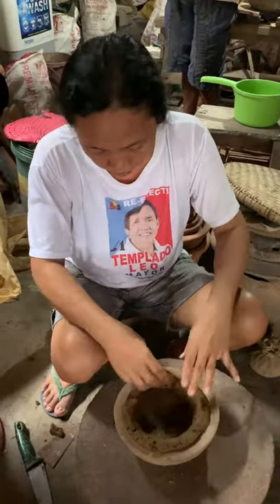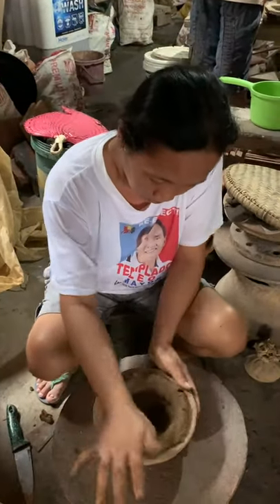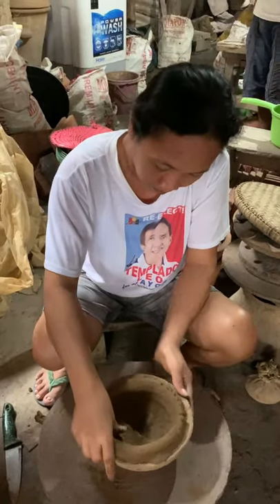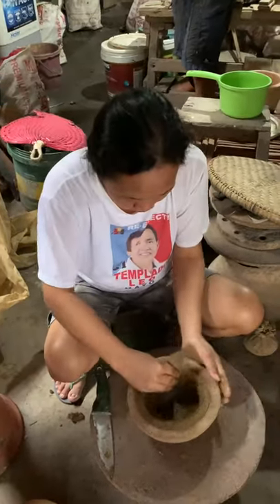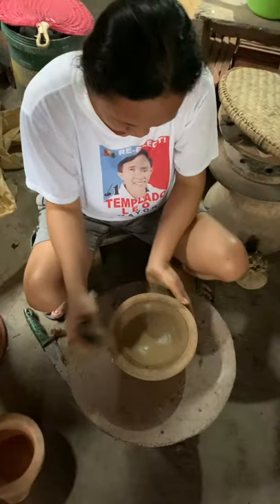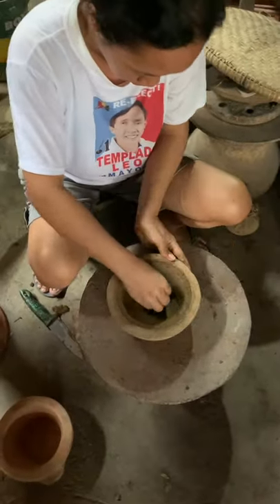The process begins with clay being dug out that undergoes a long meticulous process to make them ready for shaping. The pots are molded in different shapes with well-trained hands. These molded clays are then dried under the sun for days, baked at a certain temperature, and painted after being cooled down.